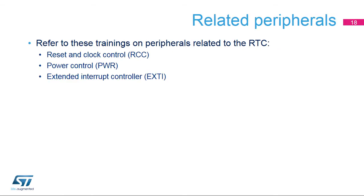This is a list of peripherals related to the real-time clock. Please refer to these peripheral trainings for more information if needed: reset and clock control, power control, and extended interrupt controller. Thank you.